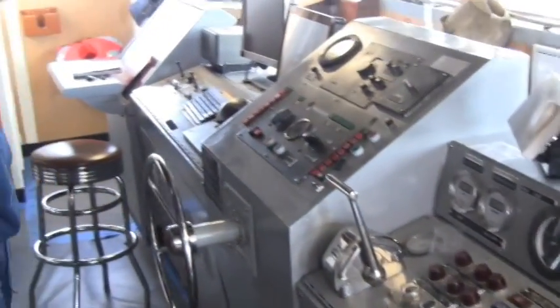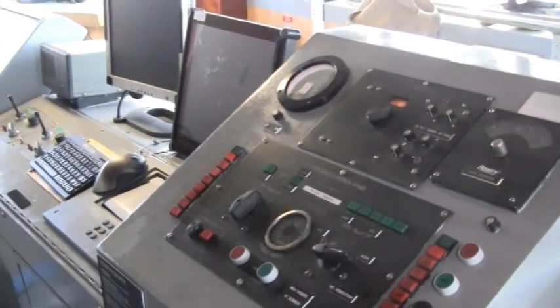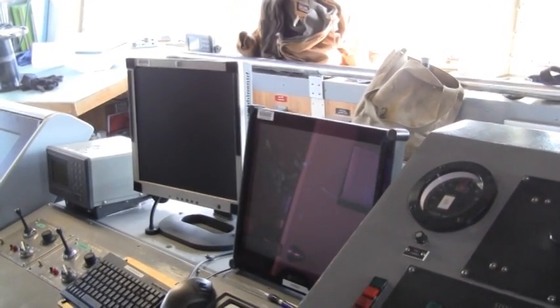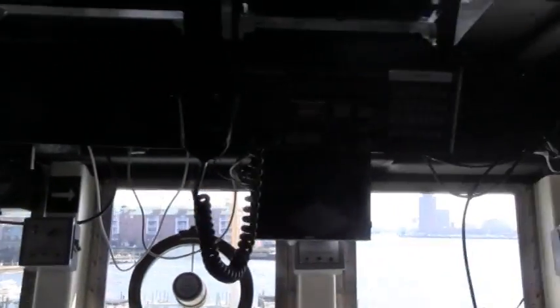Over here this computer screen is actually an electronic chart which uses GPS to display an image of the ship on a chart, so we can see where we actually are. We also have a chart table over there where we keep the paper chart and take fixes on to make sure we're where we think we are. We use the electronic chart as an aid to navigation for quick reference.